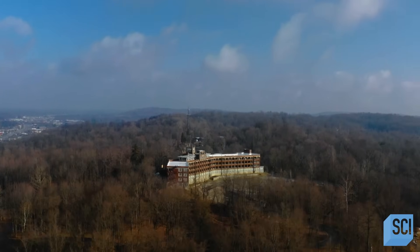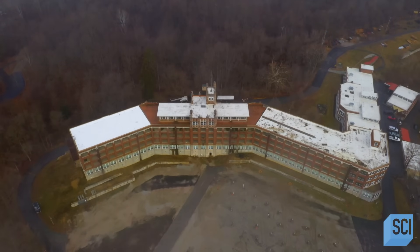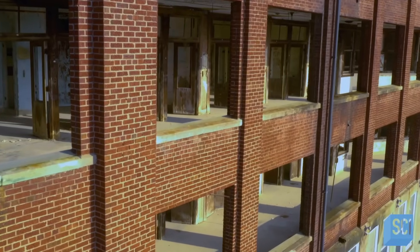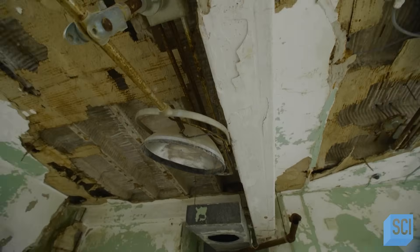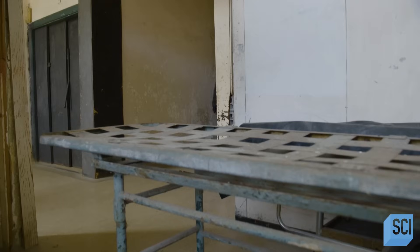This is Waverly Hills, a 180,000 square foot facility built to house over 500 people. But the devil is in the detail. From the outside it looks like it could be a fancy hotel or retreat, but the inside has a very different feel to it. There's not much left behind, but there are odd bits of medical equipment. This is not just a place of life here in the hills of Kentucky — what we're looking at is a place of death. This is the morgue.